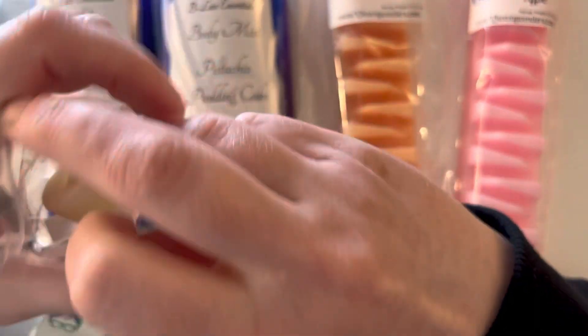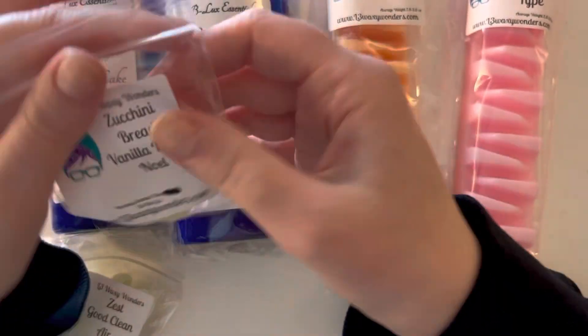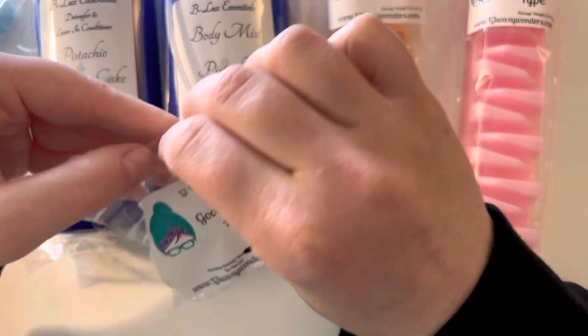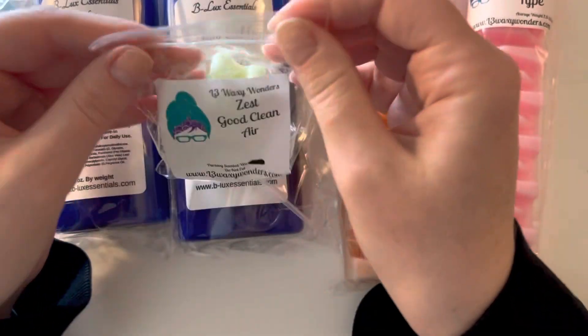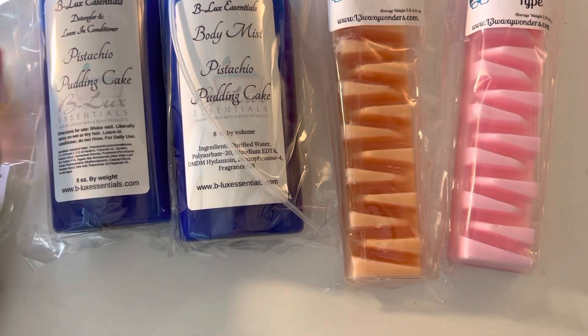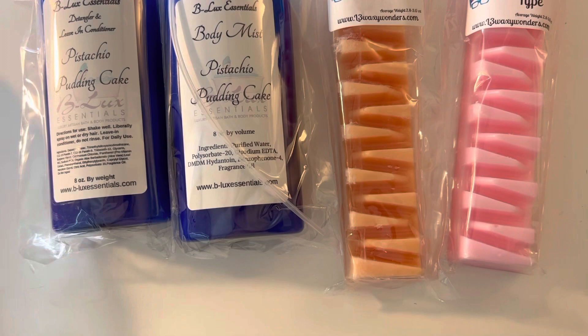Zucchini bread vanilla — say less, delicious, so good. Zest, Good Clean Air — nope, not for me. That's what happens with freebies.